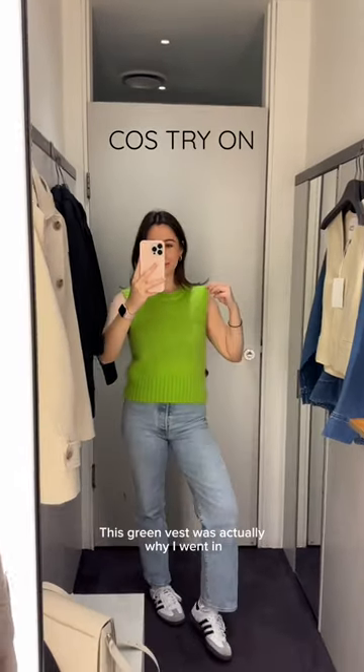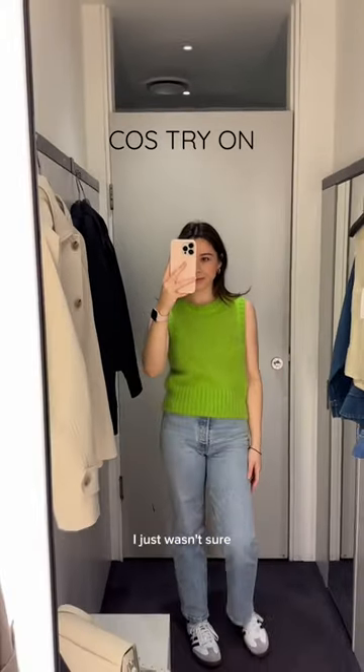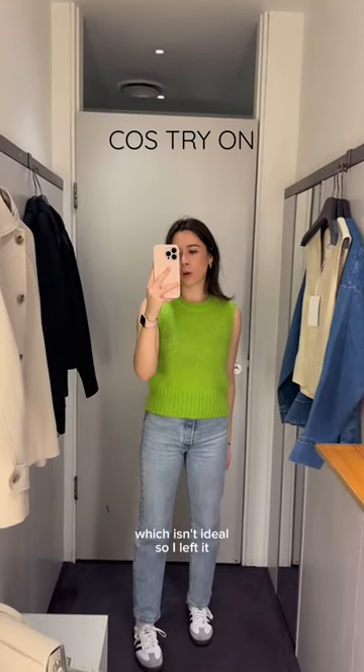This vest was actually why I went in. I'd had my eye on it for a while and now it's on sale. I love the colour in theory, but when I put it on, I just wasn't sure. I felt like I'd only be able to style it maybe one or two ways with my current wardrobe, which isn't ideal, so I left it.